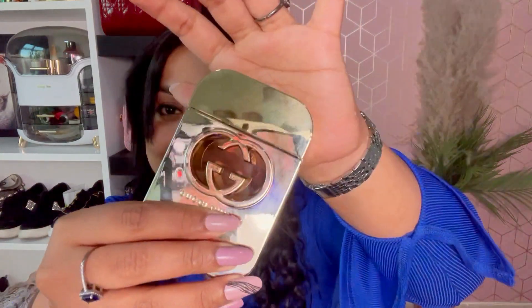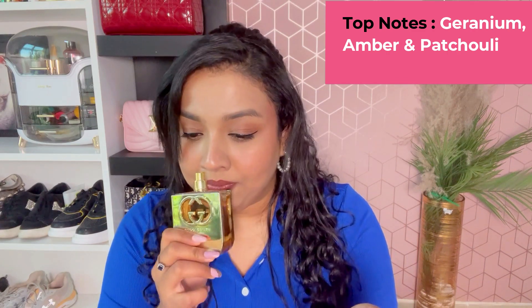Next is Gucci Guilty. The packaging is amazing — I love how collecting perfumes changes the entire look of the space where you keep them. Gucci Guilty is a very strong perfume that also lasts a long time. This is the 75ml eau de toilette.